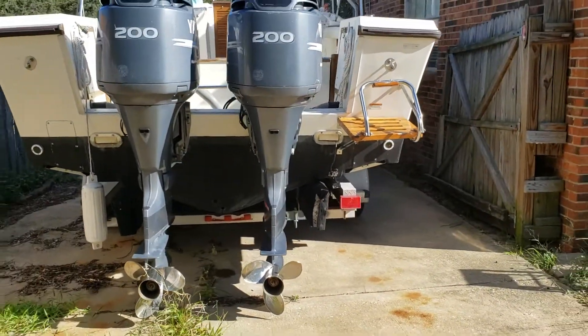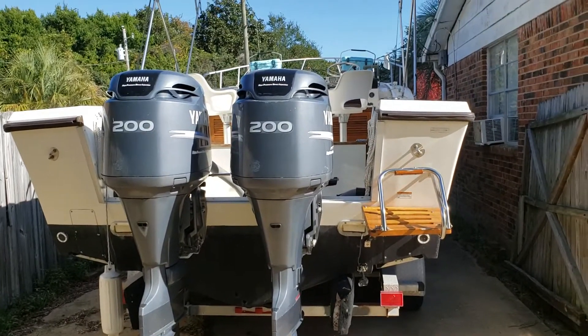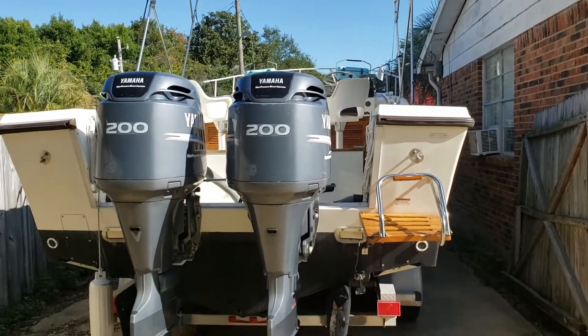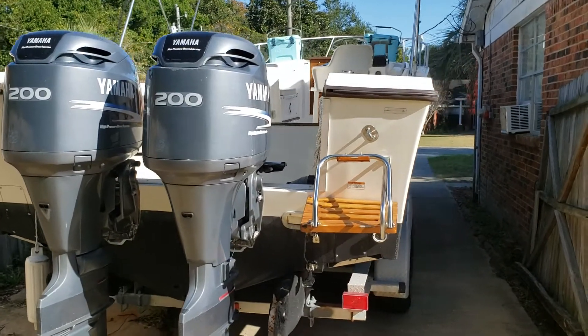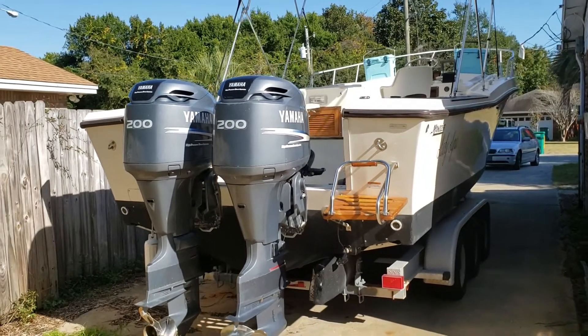The boat is very aggressively priced and the owner is looking for offers. Thank you for taking the time to view the 1991 Mako 285 Lady Lyra sitting here in Destin, Florida.